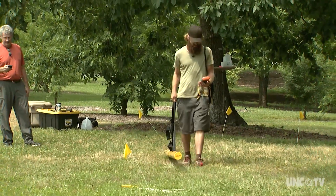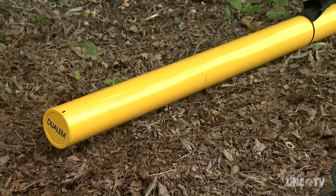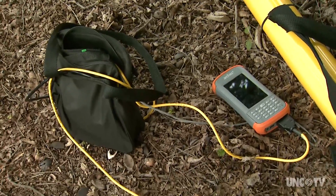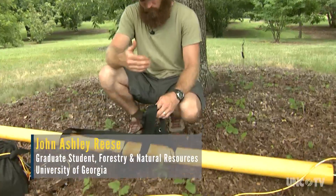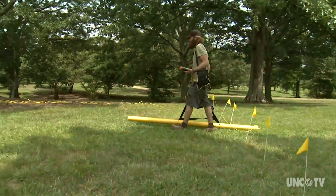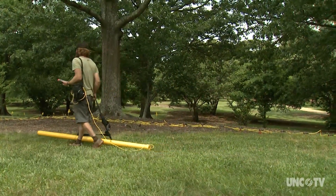Scientists are using the arboretum's trees to study multiple ways to locate tree roots without digging them up. This is a portable electromagnetic induction unit. It sends out two signals into the ground and measures what the signals bounce off of. As I'm walking this line, the device is getting resistivity measurements and the GPS unit is getting location measurements. We can interpolate those, put them together, and with a little back-end work, we can say exactly where we're at on this line.